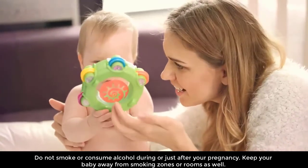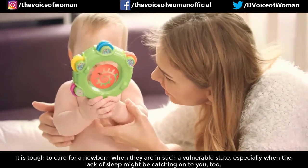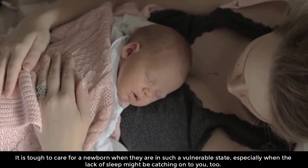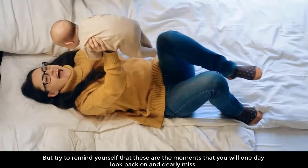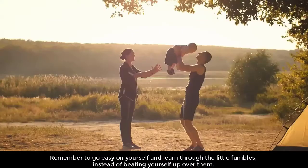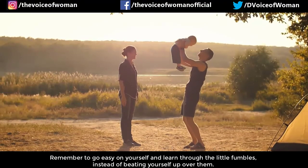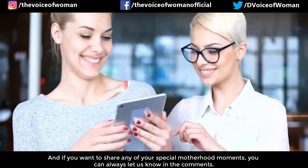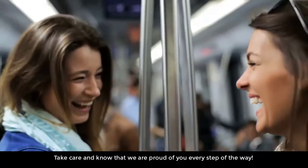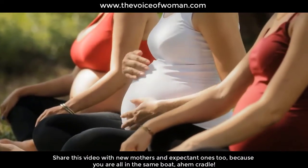Avoid smoking and drinking. Do not smoke or consume alcohol during or just after your pregnancy, and keep your baby away from smoking zones or rooms as well. It is tough to care for a newborn in such a vulnerable state, especially when lack of sleep might be catching up with you too. Try to remind yourself that these are the moments you will one day look back on and dearly miss. Remember to go easy on yourself and learn through the little fumbles. Share this video with new mothers and expectant mothers.